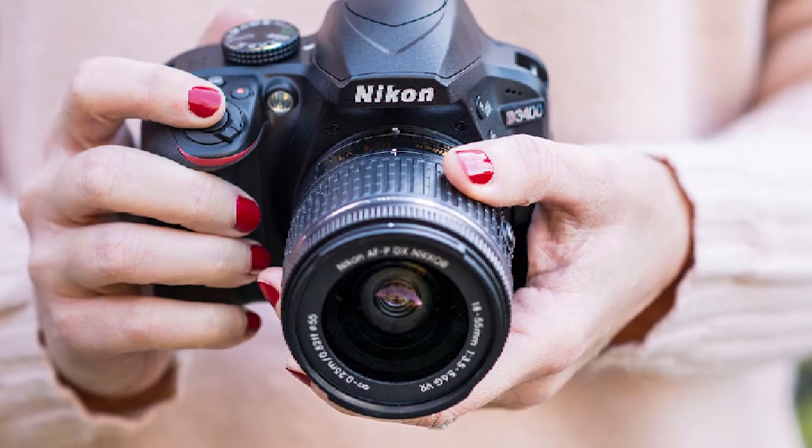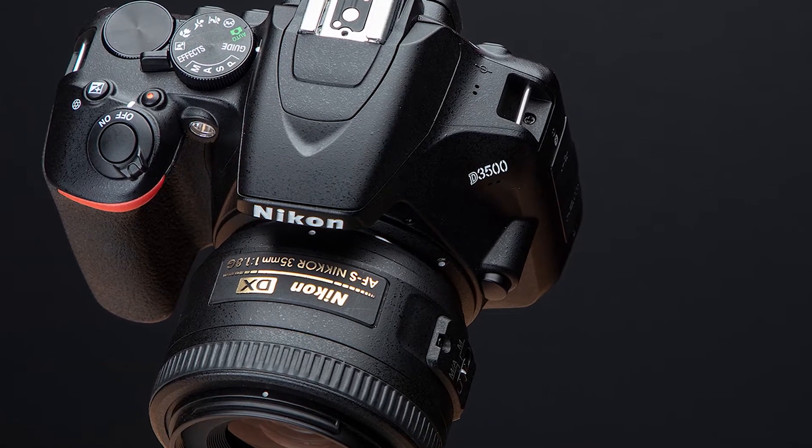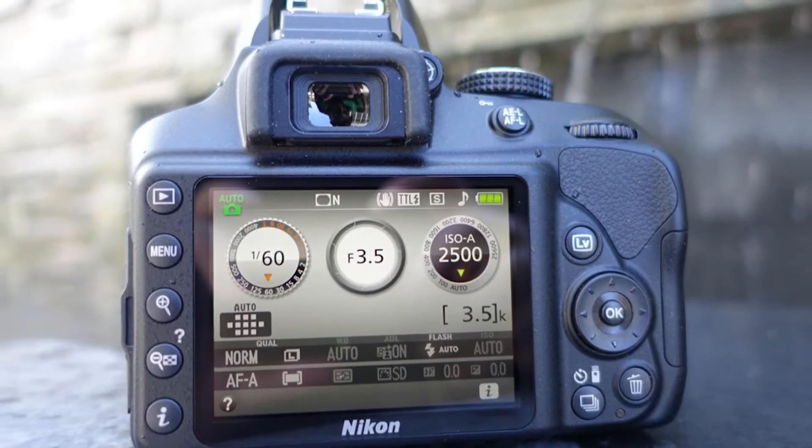Above all, whichever camera you choose, all the features on offer are built into a quality-built camera with an easy-to-see 3-inch LCD screen on the back. Neither camera has weather sealing, but both are well-built and sturdy cameras.